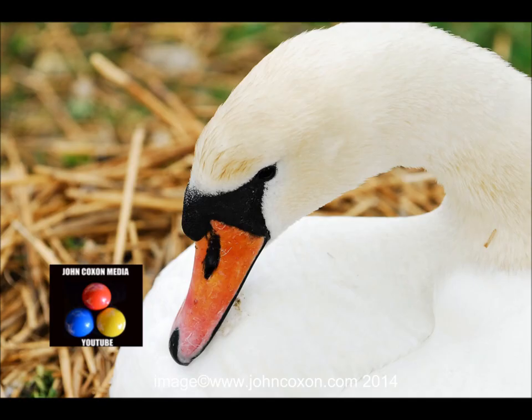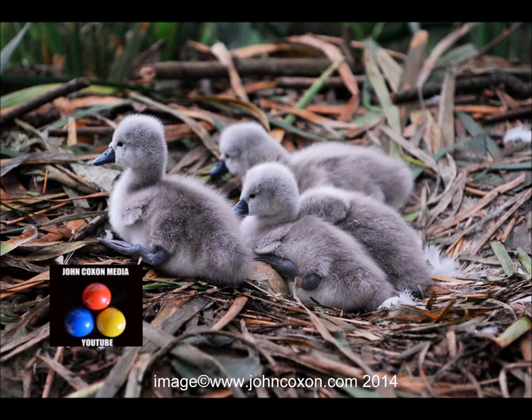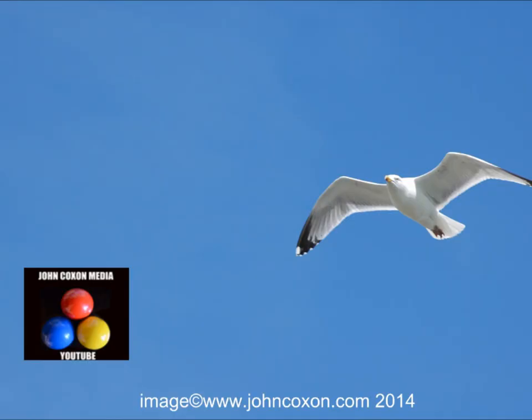This is at Abbotsbury Swanery in Dorset again — a lovely opportunity to get really close to swans nesting without disturbing them. And close up to the head. Beautiful shot of a little cygnet chick and a little group of them there too on their nest. A gorgeous shot of a cygnet keeping warm in its mother's feathers.